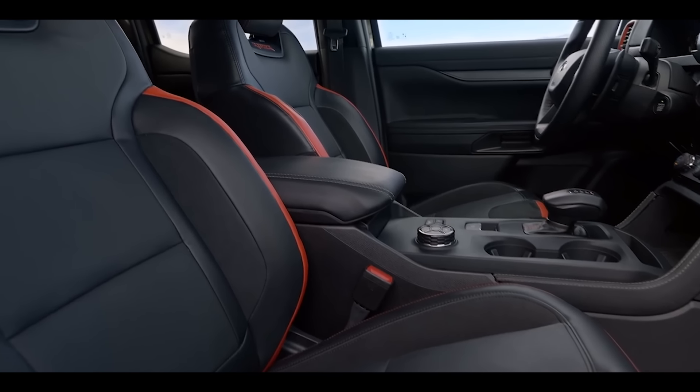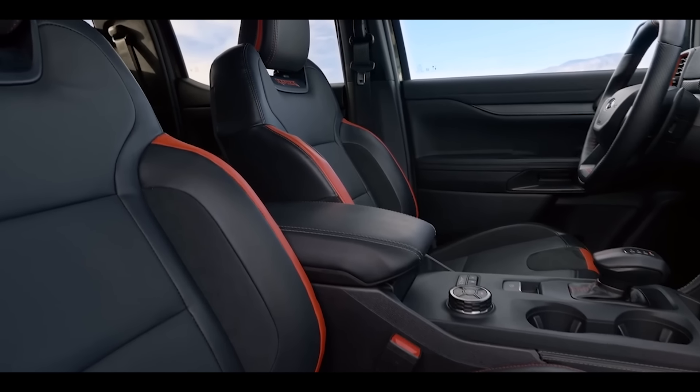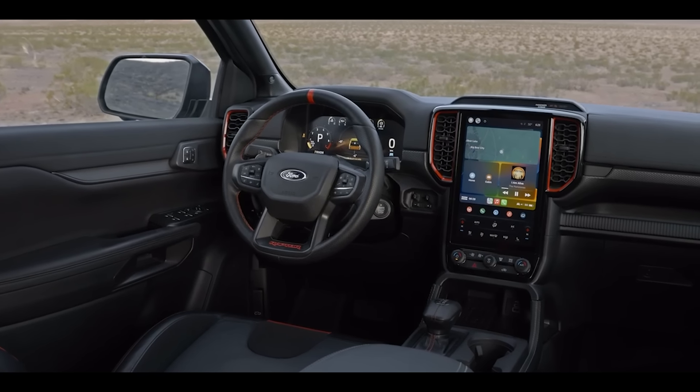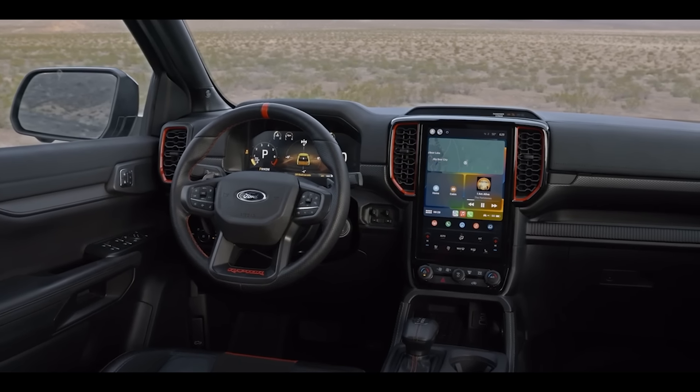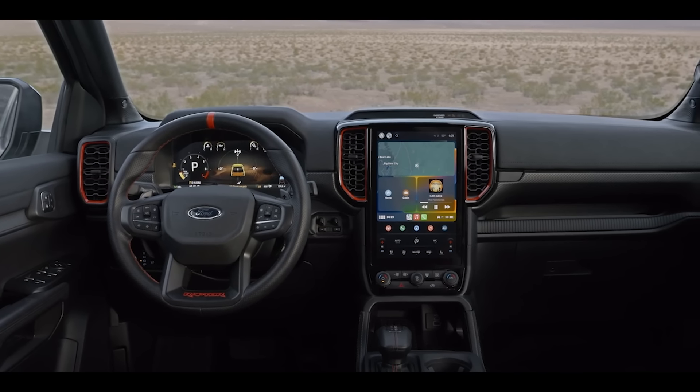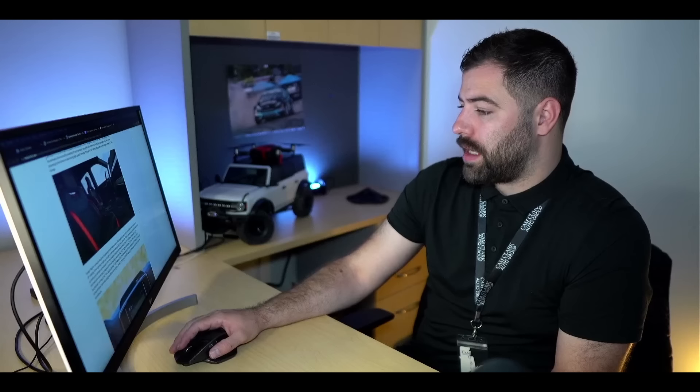I think it will do well here because 30 minutes to the west you're in some of the most ridiculous off-road country you can find. It looks like they have Raptor-branded bucket seats, and that red cross-stitch on the top of the steering wheel has now become a staple in Raptor vehicles. We think this is fantastic and are excited to see what else they do with this vehicle going forward.